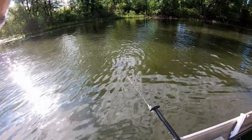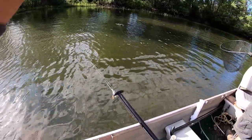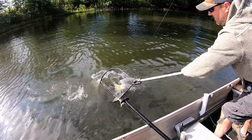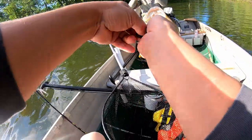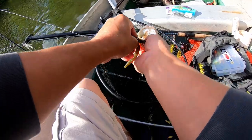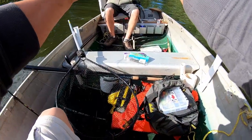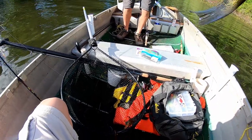He feels as big as, if not bigger than, the other one. A little smaller, it looks like, baby. A little smaller, but that's a good one. That's a nice fish. Look at that — he's cooked good on the bottom. He did it the whole time. That's a nice fish, man.